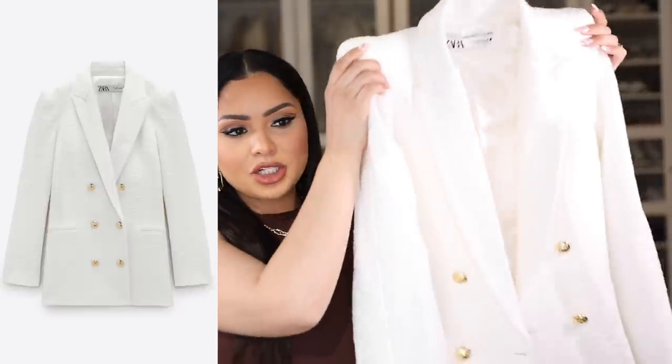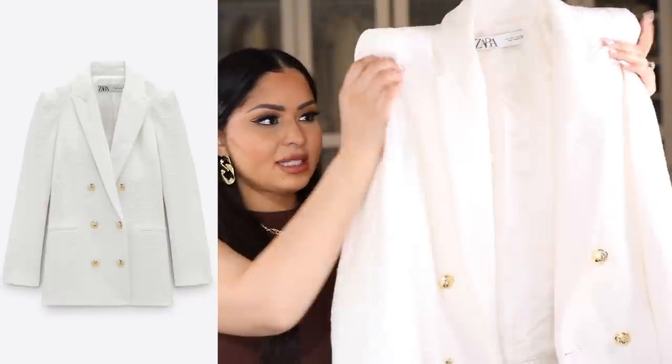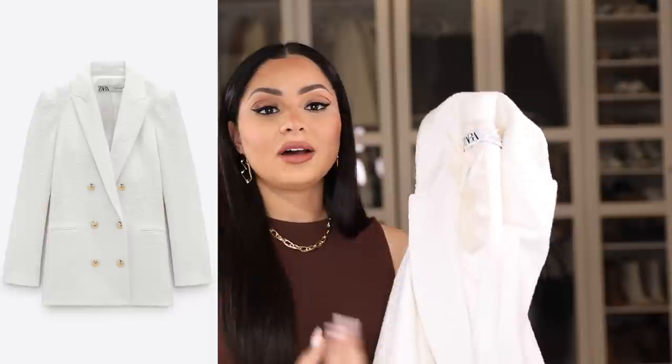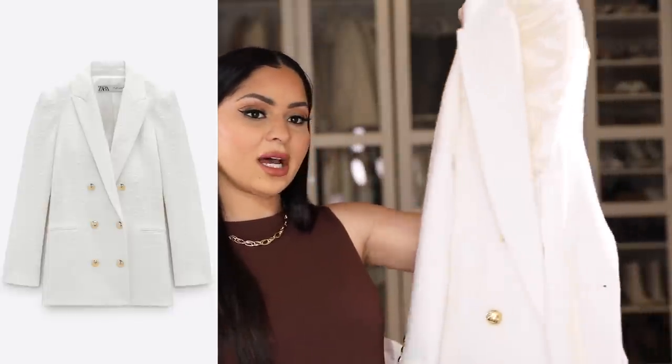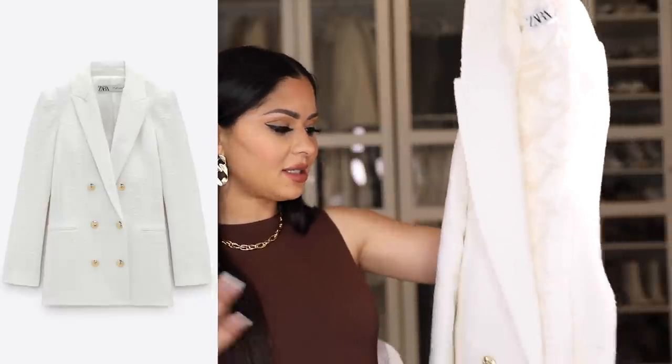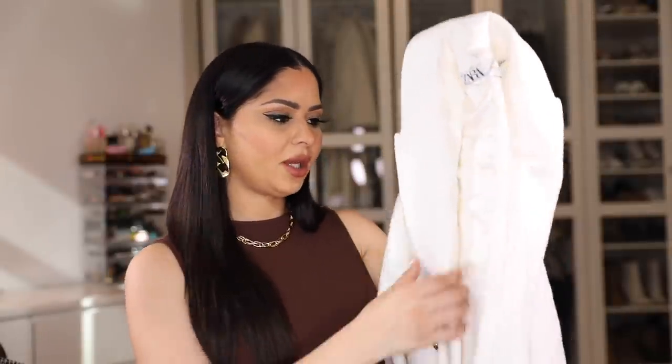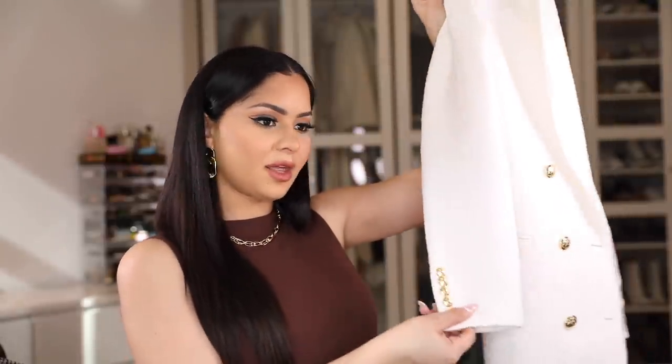The last item I picked up for myself is this blazer — I am so obsessed with it. I've already worn it once and I'll include a picture of how I styled it. It's a beautiful, sophisticated blazer — more structured with padded shoulders that are a little more dramatic, but I love the drama. I can easily throw this on over a little black dress or a little white dress. It's very thick but not heavy at all — still feels lightweight. It has gold buttons in the front and on the sleeves. I went with a size small and it fits true to size.